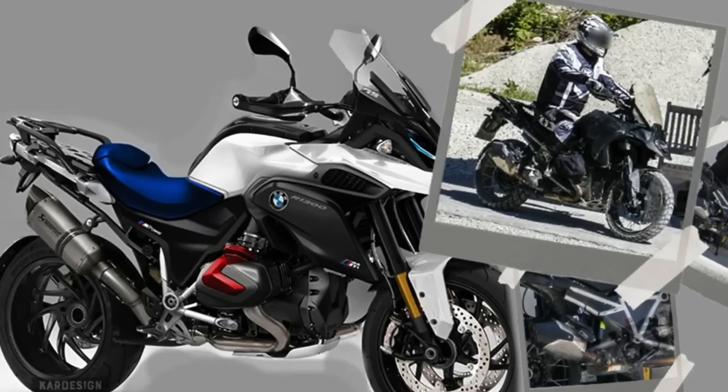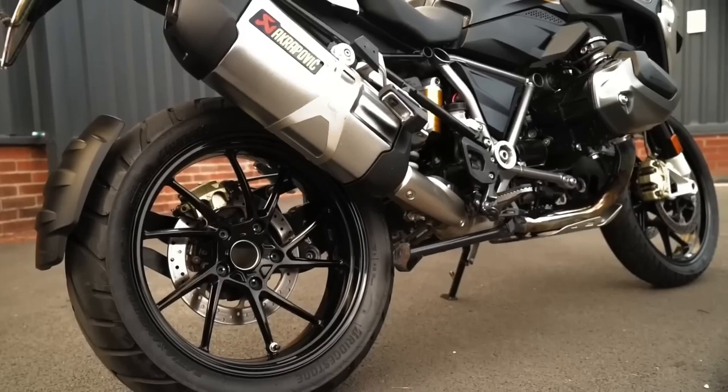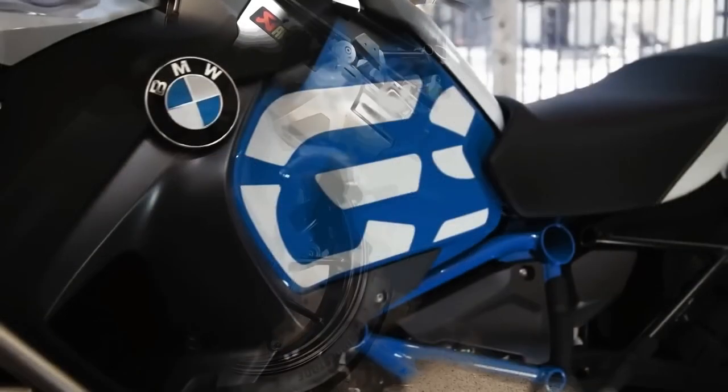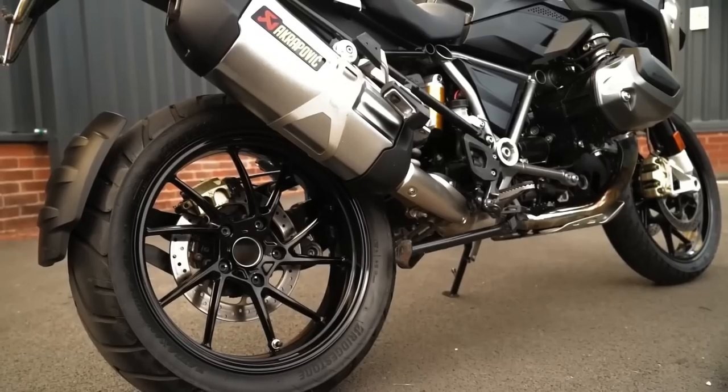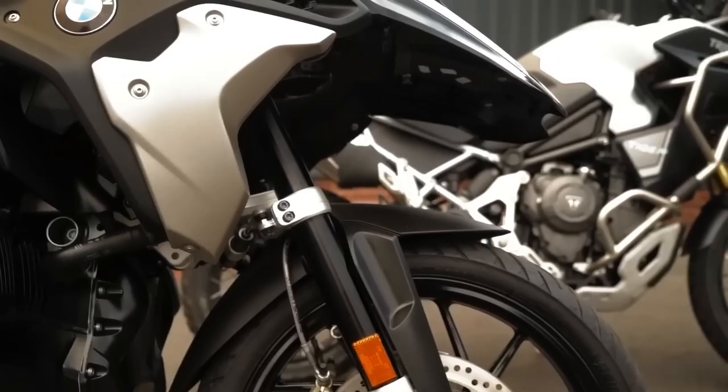The new design of the BMW R1300 GS features smoother and more elegant lines as well as a more aggressive appearance and sporty feel. The LED headlamps and fairings are visible, which adds a mysterious feel to the motorcycle's look.